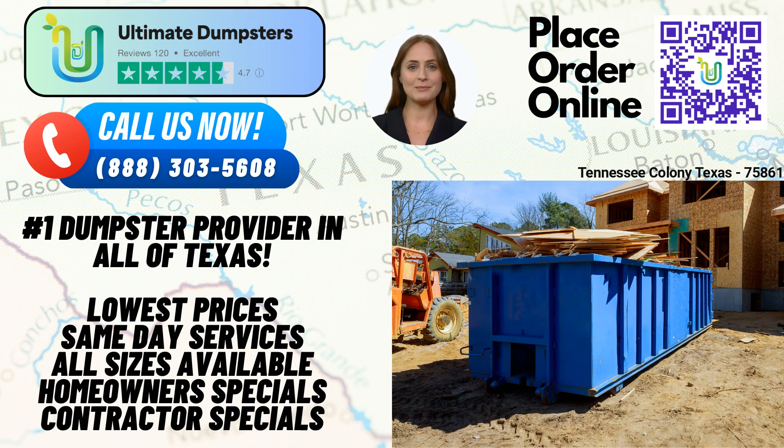We offer roll-off dumpsters in various sizes to accommodate different project requirements. Whether you need a 10-yard, 12-yard, 15-yard, 20-yard, 30-yard, or even a 40-yard dumpster, Ultimate Dumpsters has you covered. From residential projects to large-scale commercial endeavors, our dumpster sizes cater to a wide range of needs, including junk removal, debris disposal, demolition waste, home renovation waste, yard waste removal, and small business waste disposal.